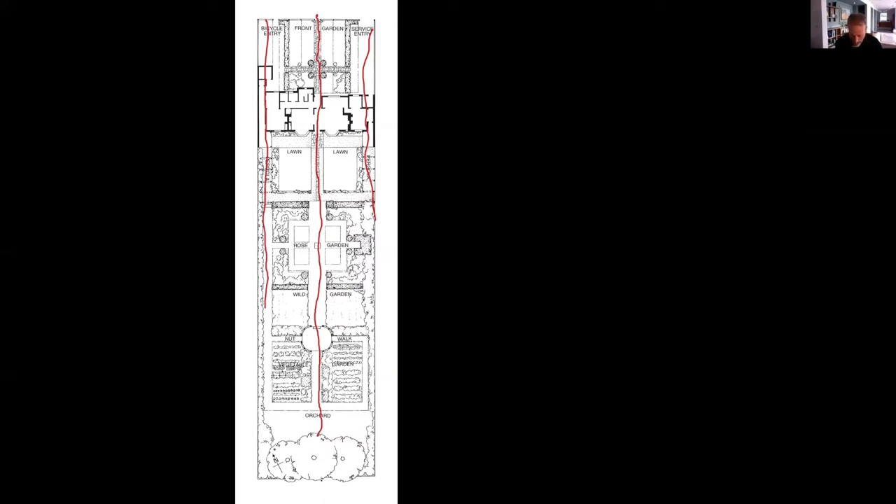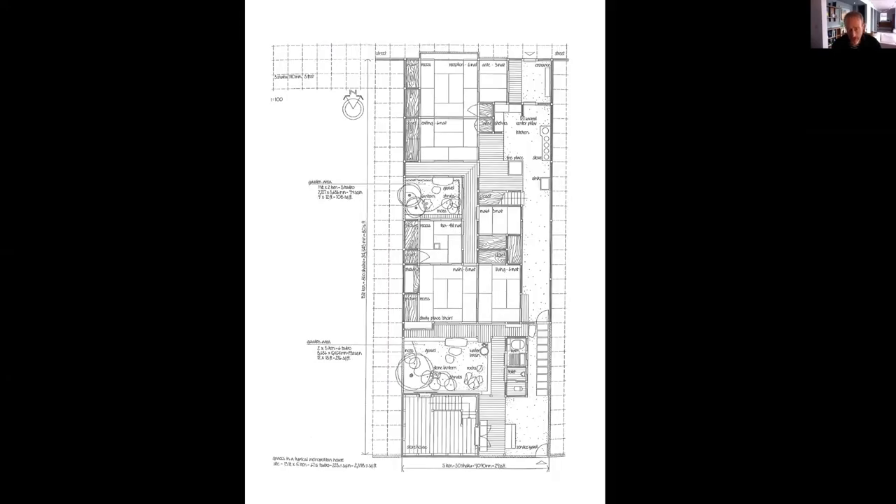This is obviously a very generous site by modern standards. But even in smaller houses, he was looking at the same themes — it's not something that only works on big sites. This is a Japanese traditional townhouse, and here essentially the whole site is knitted together into internal and external spaces. It's actually quite hard looking at the plan to work out which is which, but every space has views out into garden or courtyard spaces that can give pleasure.